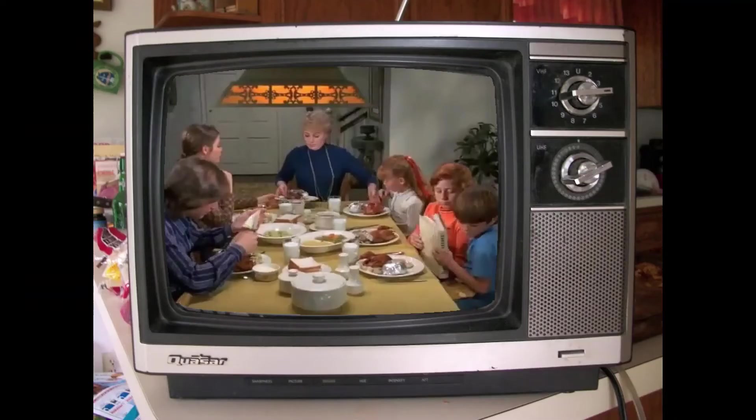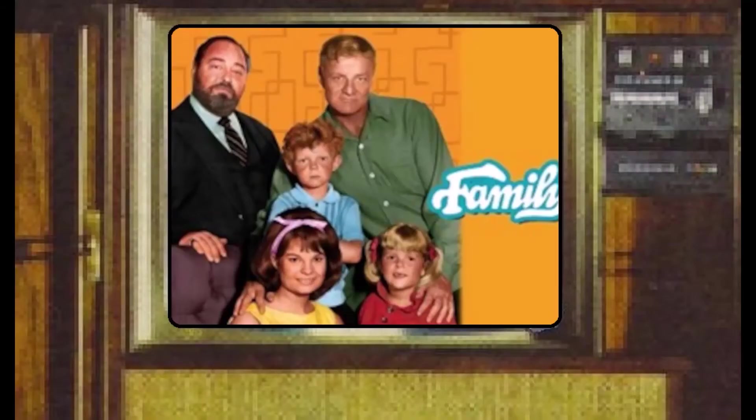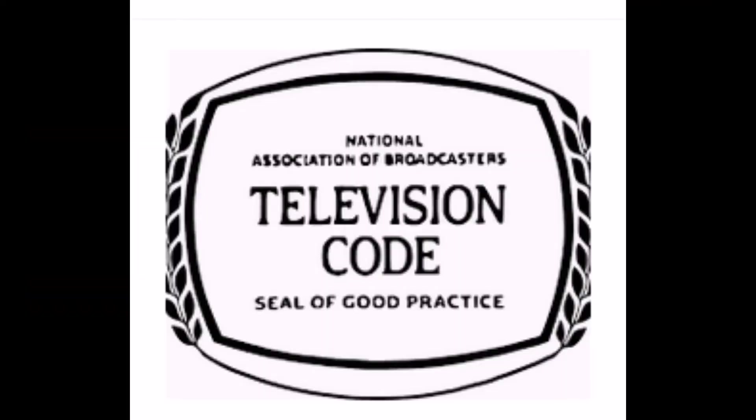Several heads of households were widows or widowers, and sometimes the entire family was the same gender. The head of the household usually had an assistant — an aunt, uncle, grandmother, maid, or butler — to help with household duties and to care for the children. Between changes in culture and the rise of cable TV in the 1970s, the television code became unpopular and was dropped in 1983.